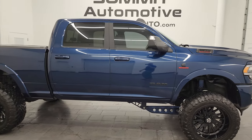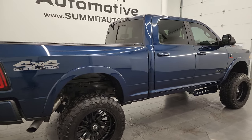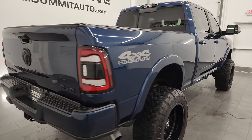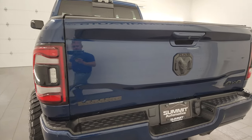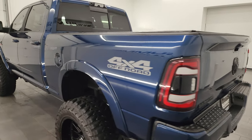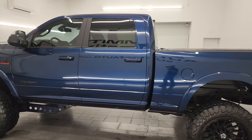Hey, this is Brett, and this 2022 Ram 2500 Crew Cab Short Box Laramie Level A Night Edition is stock number 14146Z. I am here at Summit Automotive in Fond du Lac, Wisconsin, your new and used heavy duty truck and Ram headquarters.